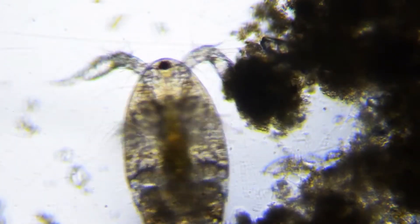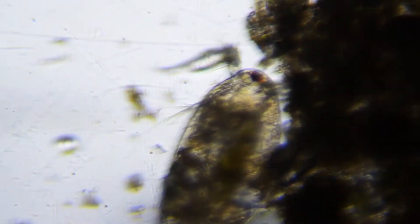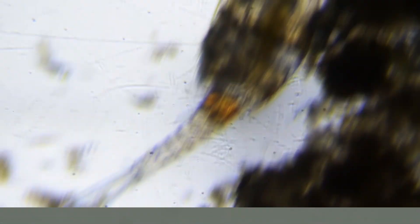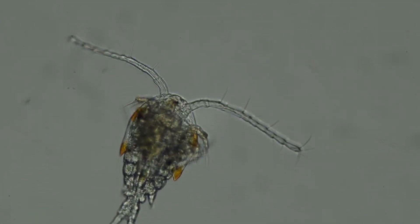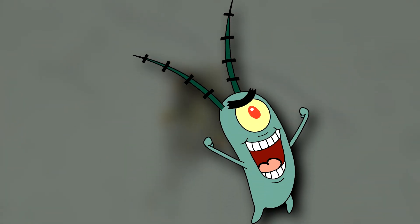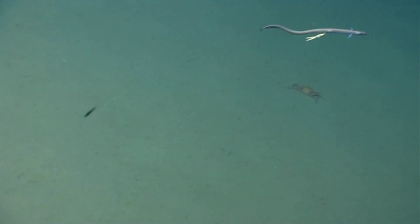They can be told apart from other plankton by their cylindrical, tube-shaped, segmented body and their segmented appendages, which are used to move around. Many have long, obvious antennae and a single red eye, much like the most well-known of all copepods. Of course, not all copepods have an eye.